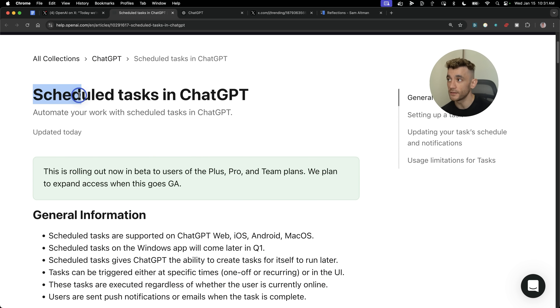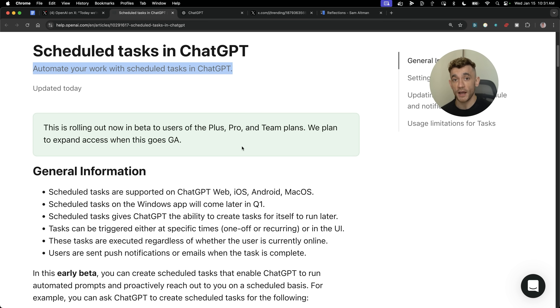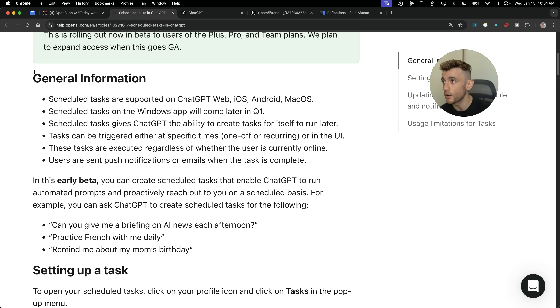Basically, this is about scheduled tasks in ChatGPT — you can automate and schedule tasks with ChatGPT directly. It's already rolled out and I've already got access to it. This works on ChatGPT web, on the app, and it's coming to Windows pretty soon. It can go off, create tasks, run them later, and everything is automated.